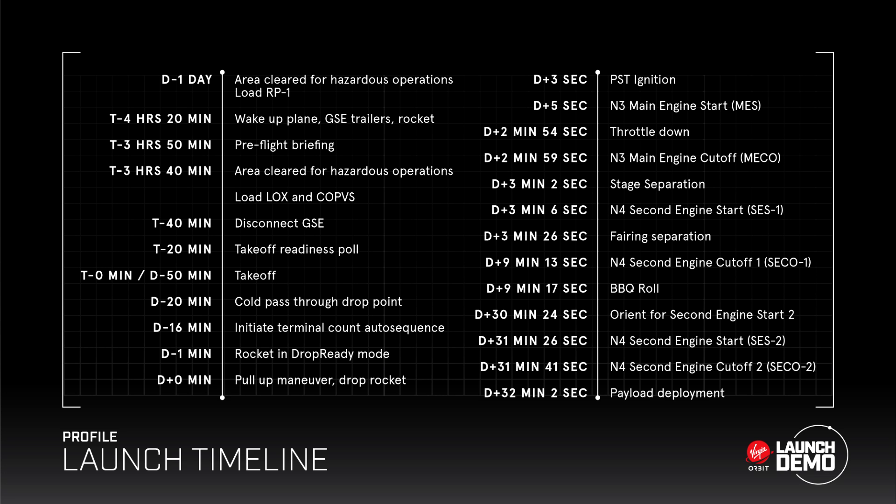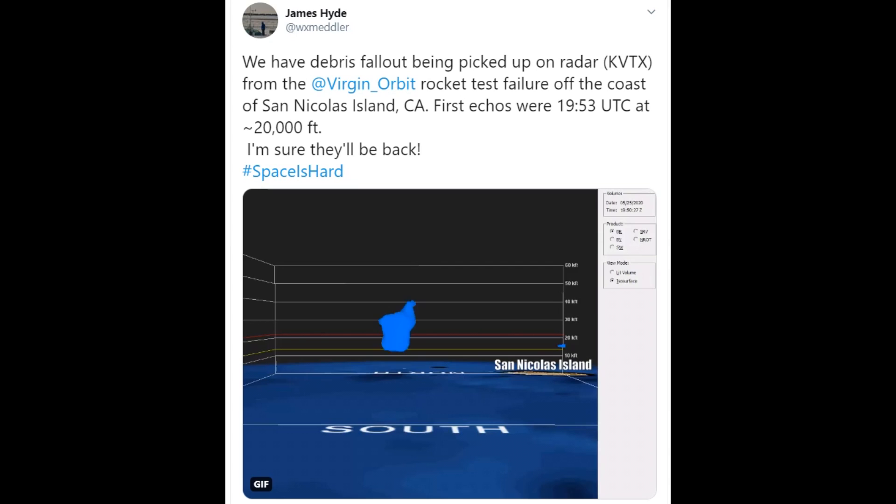So the engine activated, then lost thrust, and at that point the autonomous flight termination system would activate. The debris would fall to the ground, and that debris was actually picked up on weather radar — that's another observation we got from a third party.